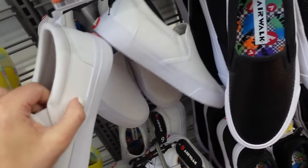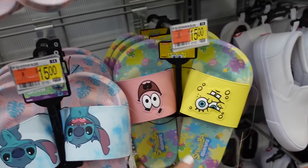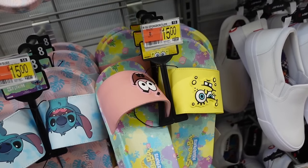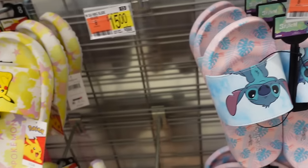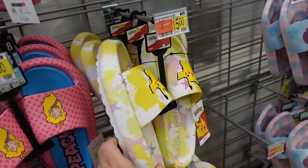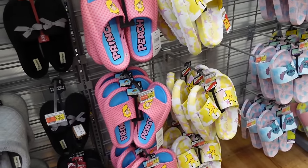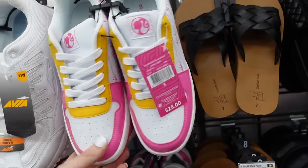New licensed slides — rounded toe, SpongeBob and Stitch options are $15. They also have foam bottom slides with Pokémon and Mario Brothers, also $15.